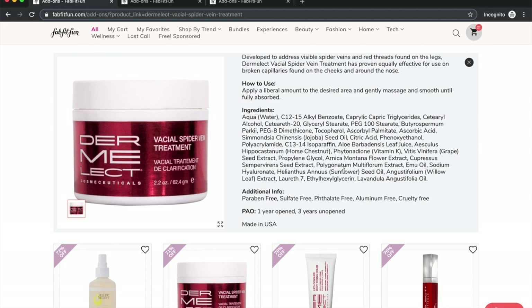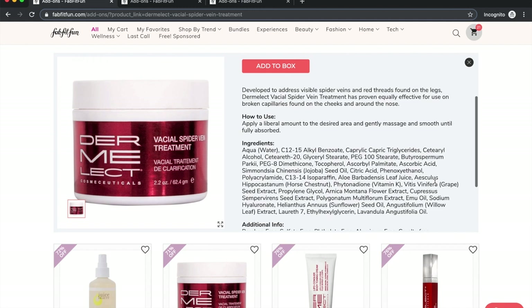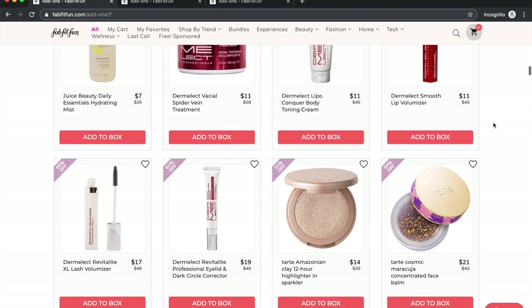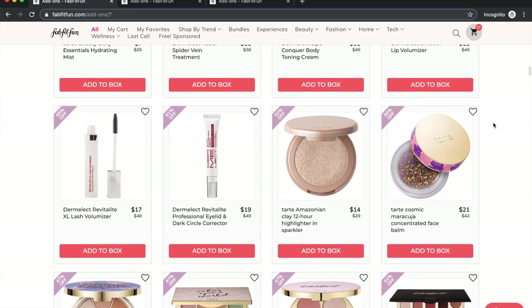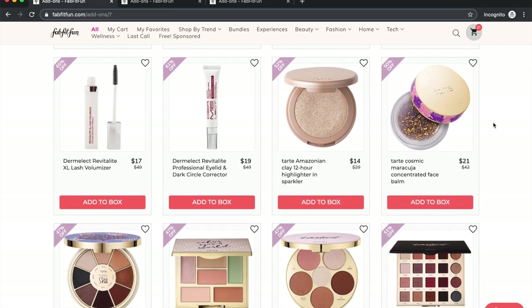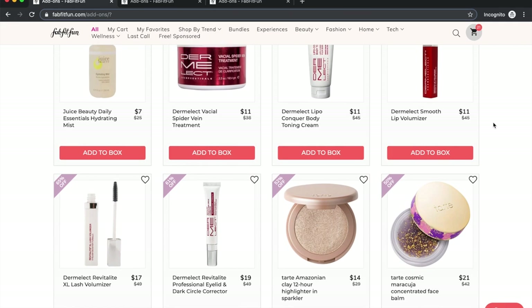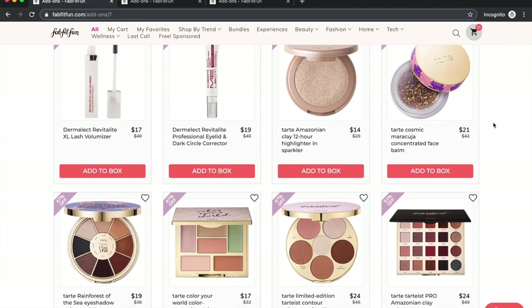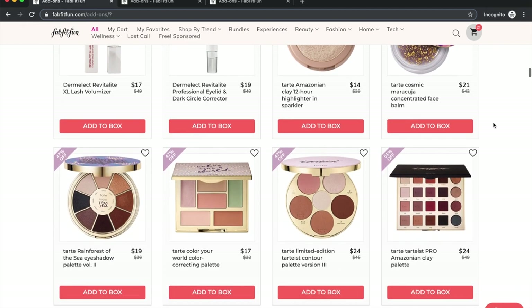From what I know of Dermalact, people who've used their products find them effective. I noticed a huge difference with their net cream — it was amazing. If you're considering one of their products and have the money, you could give it a try. I just haven't used anything beyond that net cream. As for Tarte — I stopped considering their products because they're owned by a parent company that tests on animals, I believe called Kose.